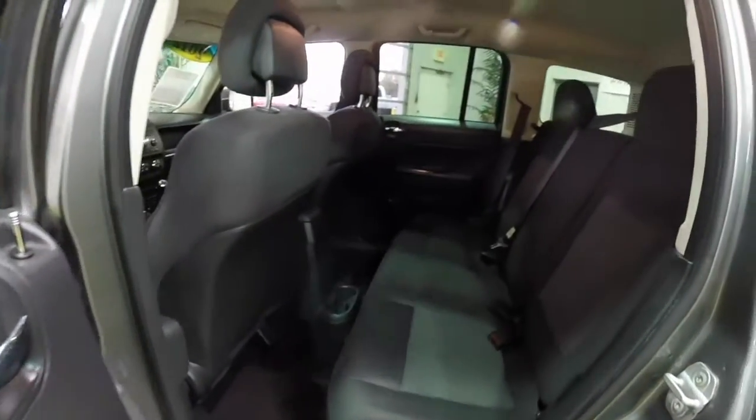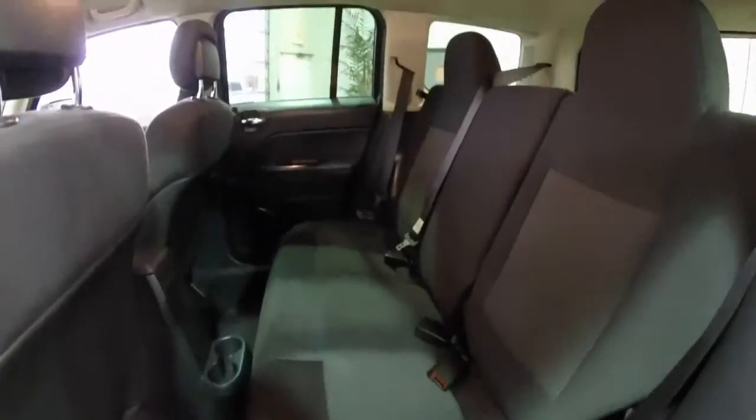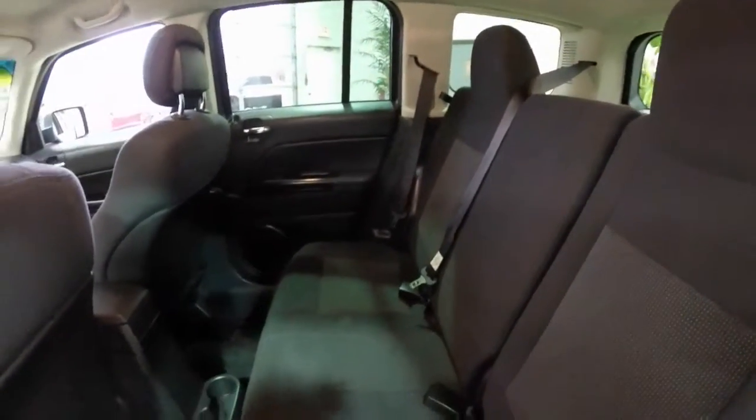We're going to take a look at the rear seat. The rear seats do fold 60-40 split. They also have reclining seat backs. Cup holders are mounted in the floor.